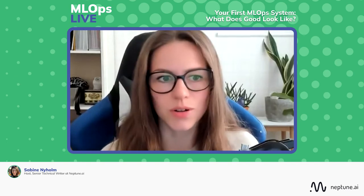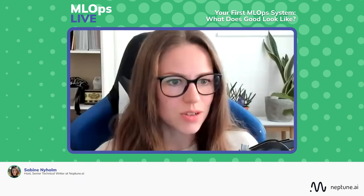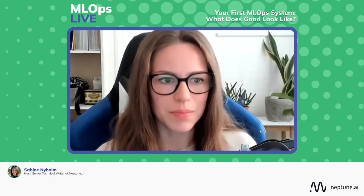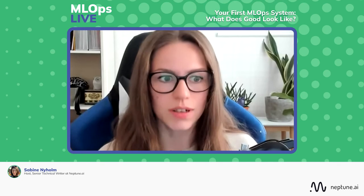I'm Sabine, your host, joined as always by my co-host Stephen. We are joined today by our esteemed guest Andy McMahan, and our topic will be your first ML Ops system — what does good look like?